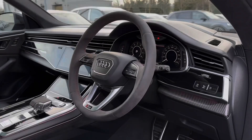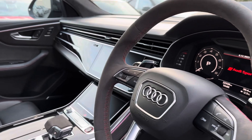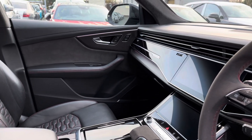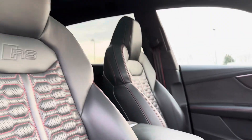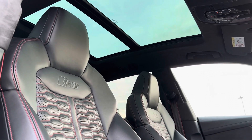Moving into the front of the vehicle, on the driver's side you have your multi-function steering wheel as well as the main entertainment display, which sits nicely on the dashboard. Just like the rear, you've got the full black leather seating with that sport style and RS logo proudly presented, completing the amazing look of the interior.